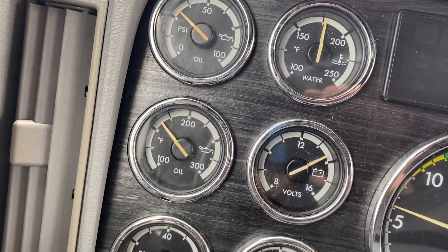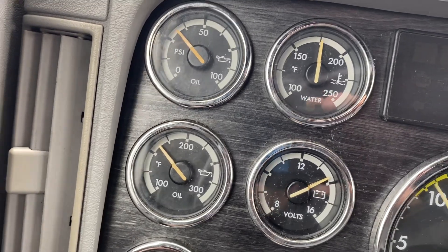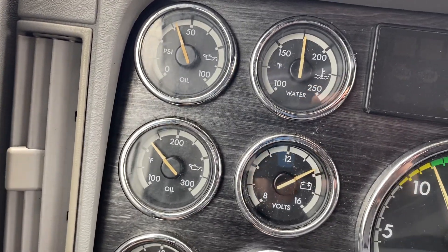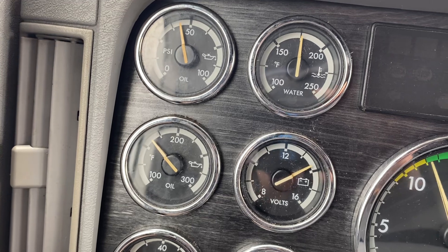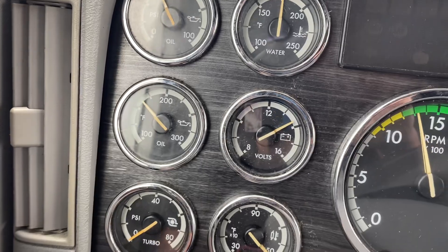You can see low side oil pressure there is really good, very straight through the RPMs. High side oil pressure jumps up there as well. So everything looks good as far as the engine side goes.